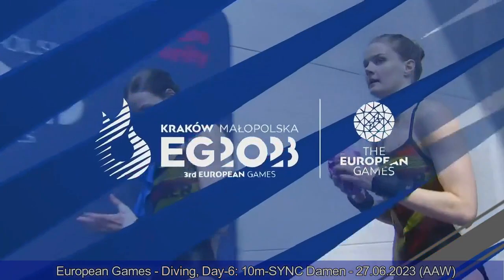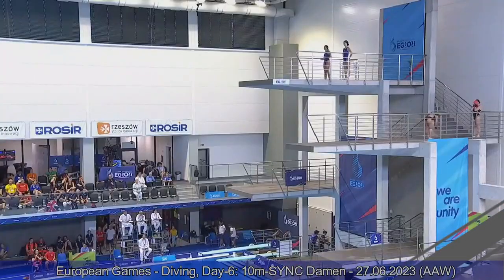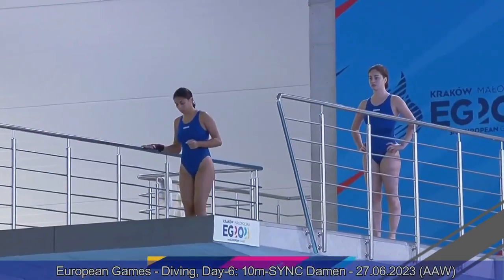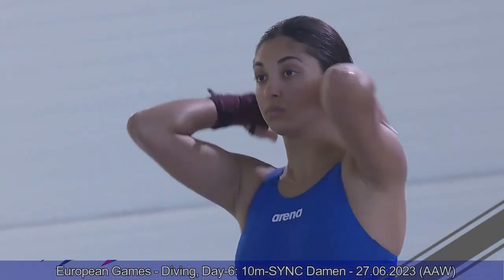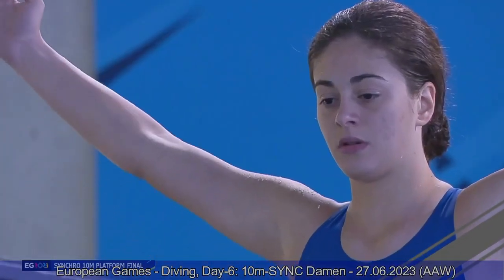Straight sevens for Team Germany — 63 points. I wanted to say it was going to be the higher scoring dive so far, and indeed it was. 63 points for Team Germany.